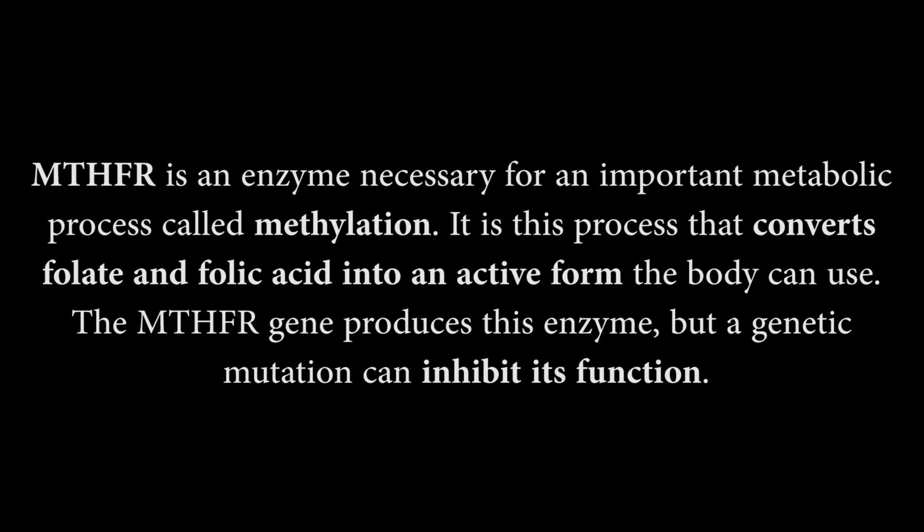As I said at the beginning of the video, 40–50% of people in the world have this mutation and you can either have just one of the genes mutated or both of them, because you got them from both parents. And depending on that, your conversion will be more impaired or less impaired.